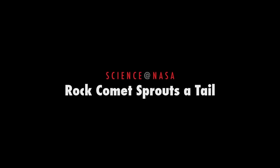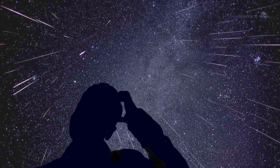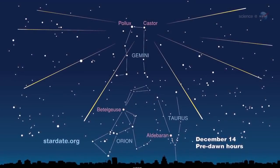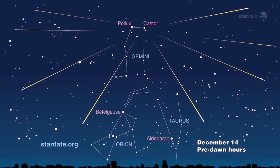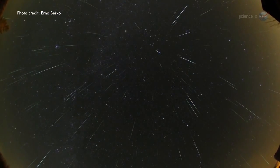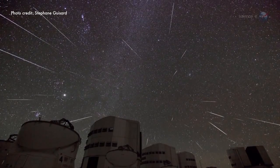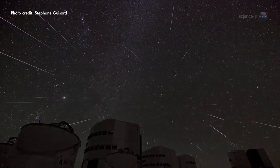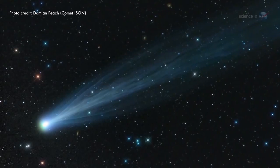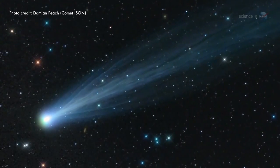Rock Comet Sprouts a Tail, presented by Science at NASA. Astronomers have long been puzzled by a certain meteor shower. Every year in mid-December, the sky fills with flashes of light shooting out of the constellation Gemini. The Geminids are fast, bright, and reliable. They never fail to show up, and many observers count them as the finest meteors of the year. But where do they come from? That is the puzzle. Meteor showers are supposed to come from comets, yet there is no comet that matches the orbit of the Geminid debris stream.